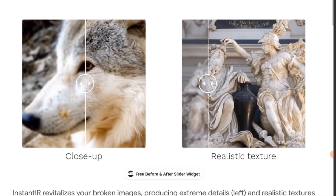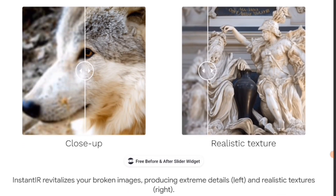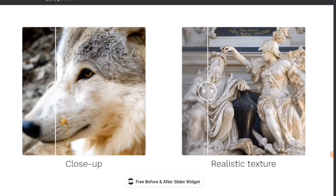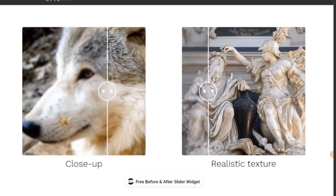This seems pretty cool. Look at this close-up of this wolf — I'm gonna show you the before where it's all blurred out, now check out the after. Look at the flower: you could barely see it, and then with InstantIR you can see the flower clearly. Look at the eyes — almost like a totally different color, but it adds a little bit more crispness and color.